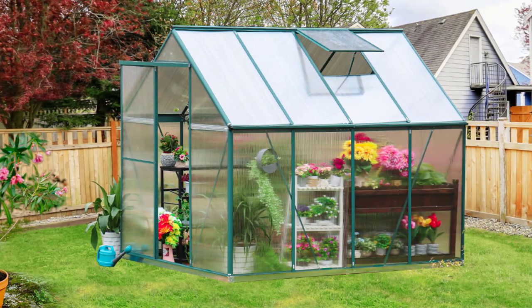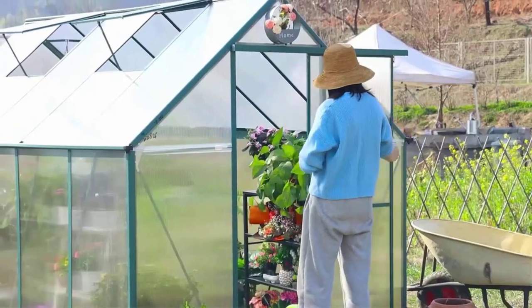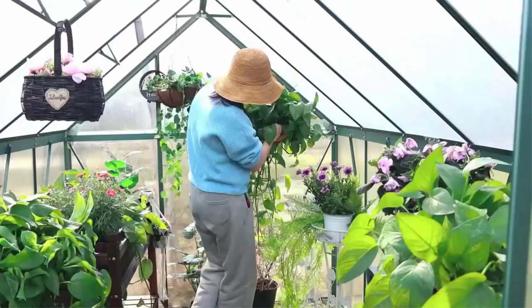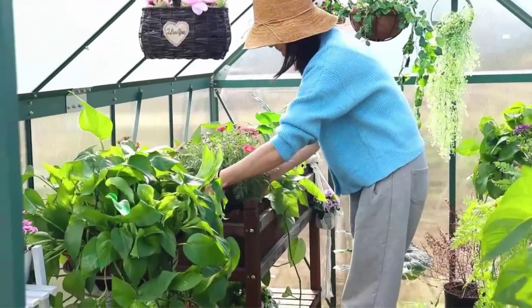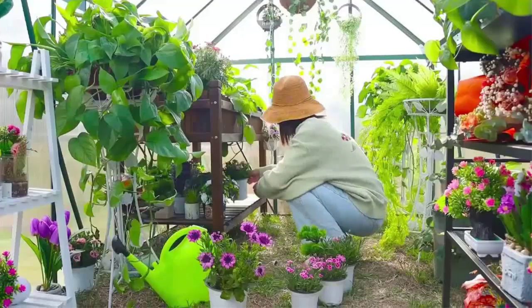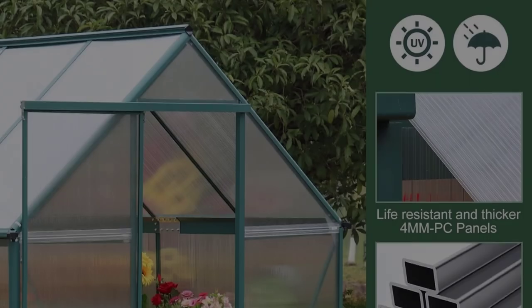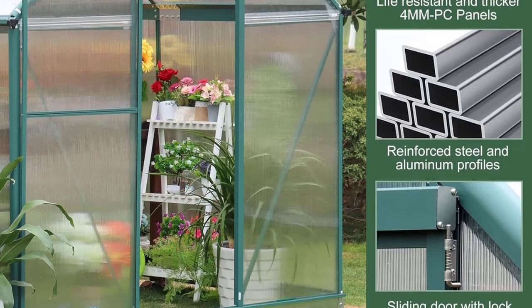For exceptional stability, you can bury the base feet in soil or concrete. Improved connecting hooks reinforce the sidewalls and base, enhancing resistance to snow and wind. Dimensions: 8 by 6 feet overall — 98.8-inch L x 74.8-inch W x 79.9-inch H. You'll enjoy a 12-month warranty from the date of purchase. The greenhouse includes comprehensive instructions and a video guide. Two skilled DIY enthusiasts can assemble it in just four hours. Note that products will be shipped in two separate packages.